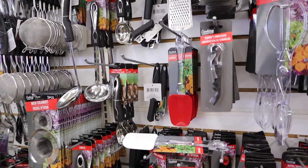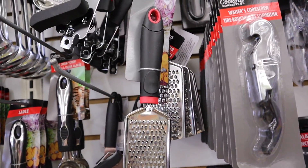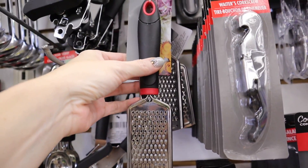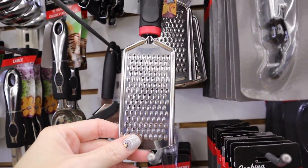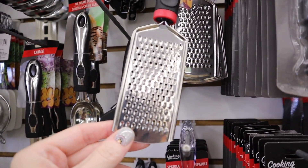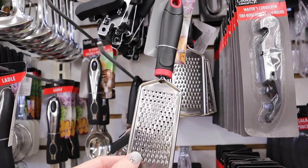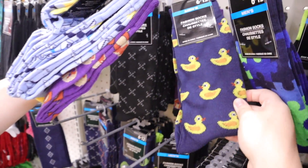Quick little review: you guys know I'm on keto and we go through a lot of shredded cheese. I picked up this cheese grater by Cooking Concepts — you hold it by the handle and grate your blocks of cheese. It is amazing, held up well, and I even stick it in the dishwasher. I've tried several here and thrown them away after the first use, but this one's been really good.